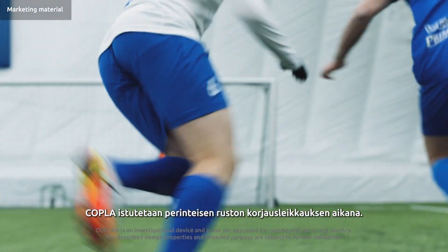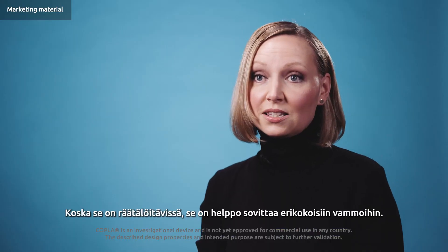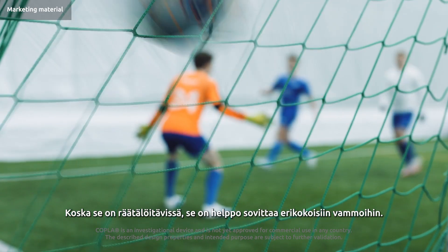Coppola is implanted during traditional cartilage repair surgery. As it is malleable, it is easy to fit any lesion size or depth.